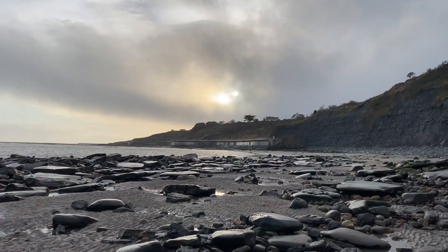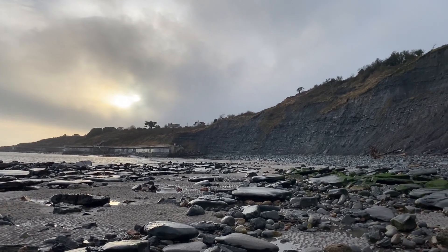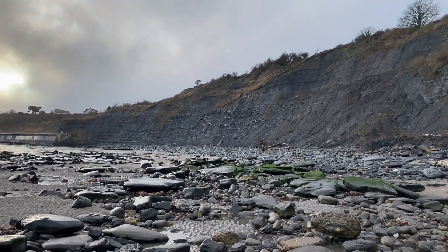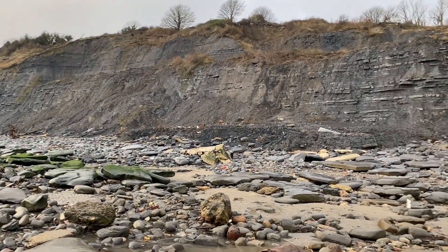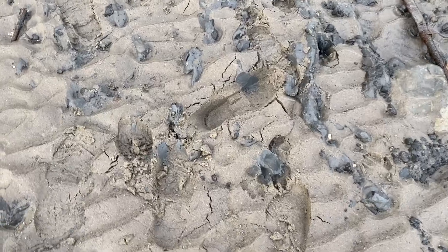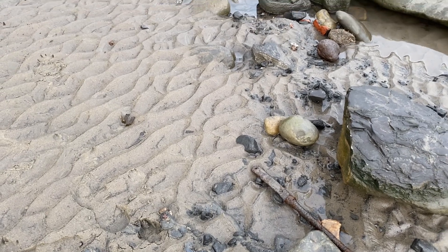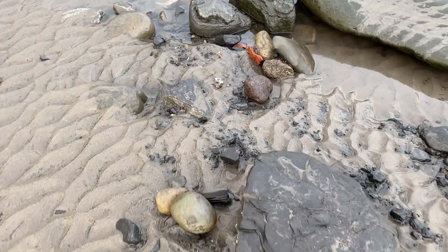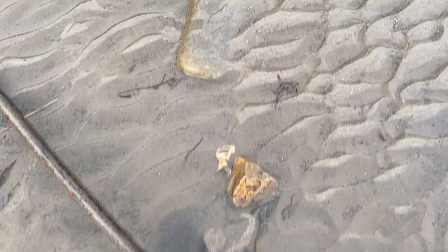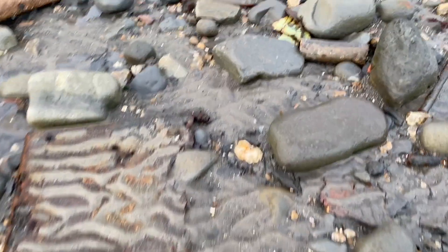We've got some more keen fossil hunters coming down to this section — they're coming down along the sand. Beware of the dangerous cliffs that are liable to fall suddenly and without warning. And watch out too as you walk along. Someone's gone in here into the mud, into the quicksand areas on the beach. So here I'm going to skip round the quicksand on these boulders and get along using some stepping stones.